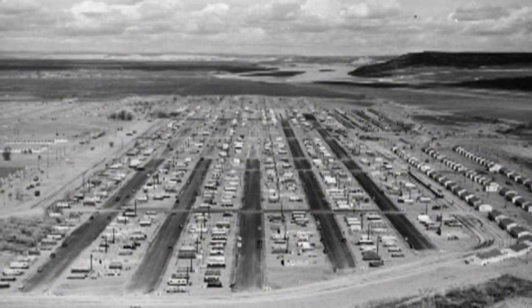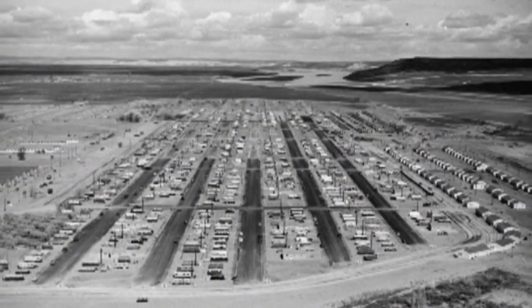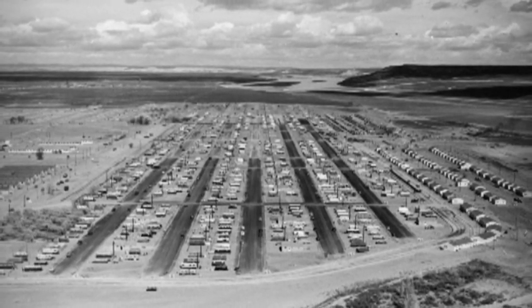Larry Denton, who worked at the B Reactor as a reactor operator during the Manhattan Project, remembers the immense construction camp and the facilities needed to support the massive workforce at Hanford.